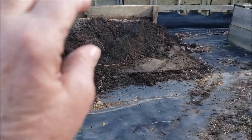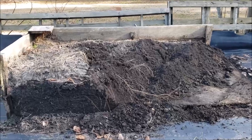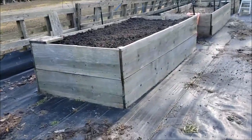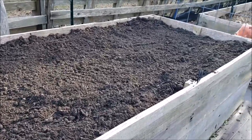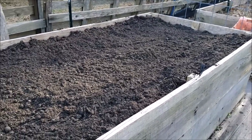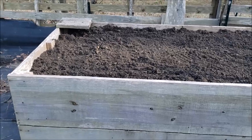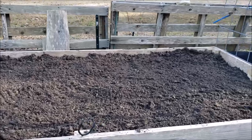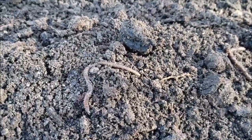I used the tractor to pull the front off and the side came off with it. This box is not so bad, so I transferred a lot of soil over to it. That's my tractor running in the background. I topped off this box — it was several inches shy of where it needed to be — and I feel like the soil is pretty healthy.